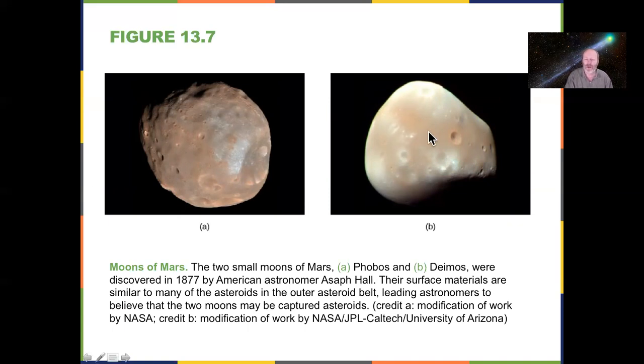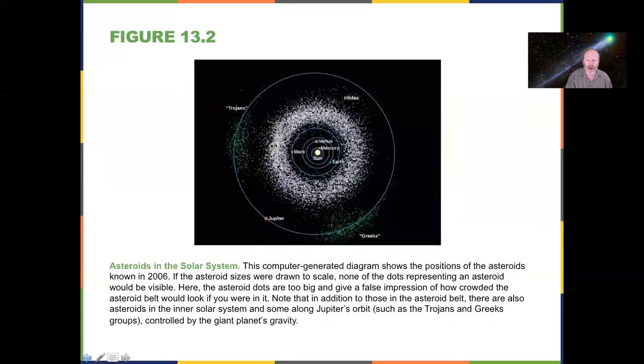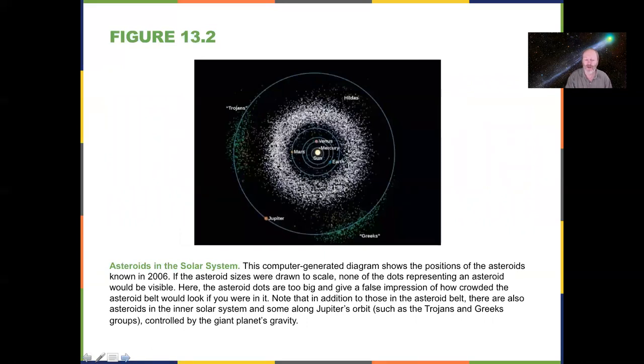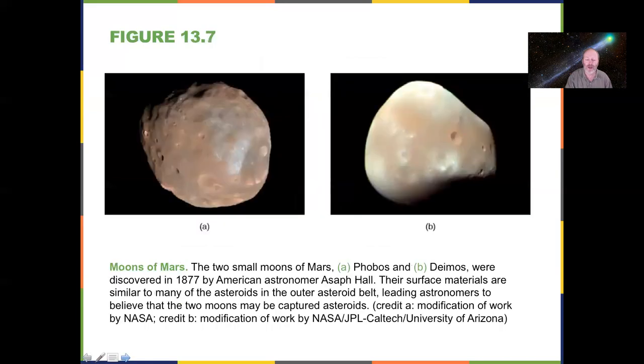We also have asteroids that are moons of planets. Mars's two moons, Phobos and Deimos, are believed by most astronomers to be captured asteroids. Their coloration may be a coating of volcanic ash and dust kicked up from Mars. Since there are quite a number of asteroids close to Mars, if one gets close enough to a planet, it can actually be captured by that planet's gravity.